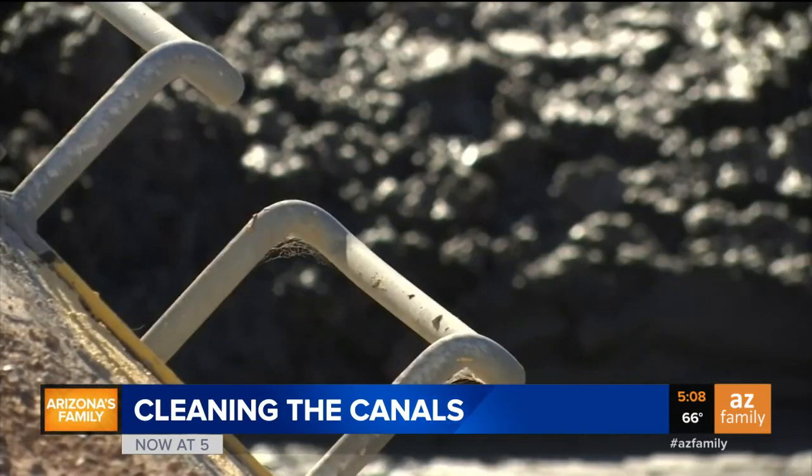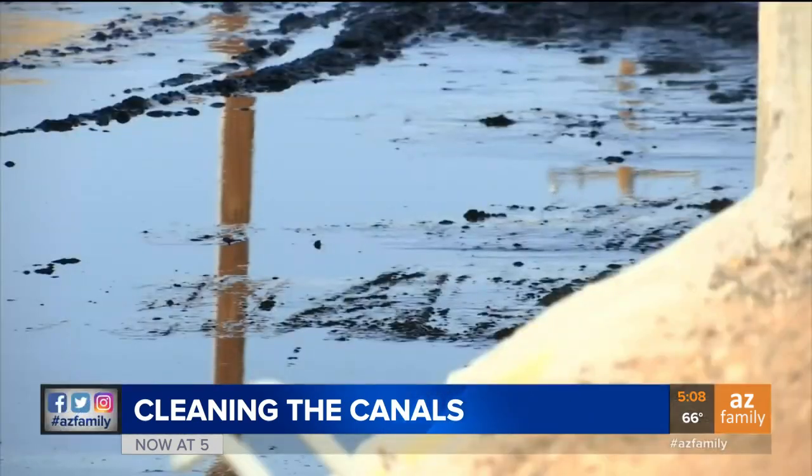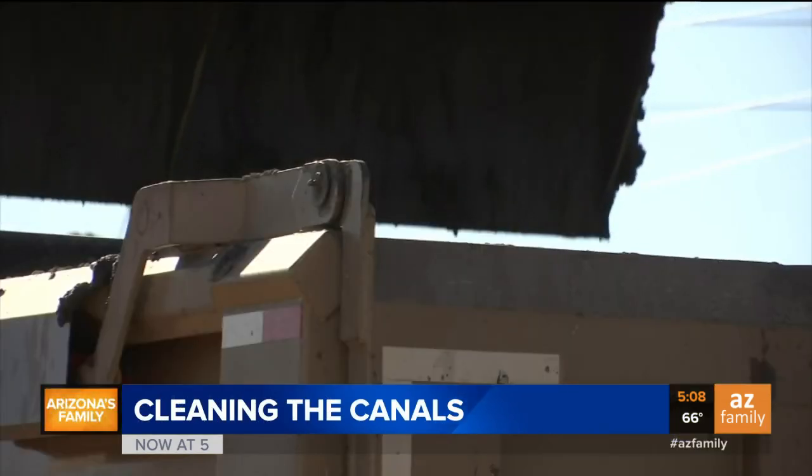We take every advantage to clean all the mud, debris, and things like that. And since each section only gets drained every 10 to 12 years, a lot of gunk can build up. As the water travels, this real fine sediment will fall out of the water and actually sit on the bottom.